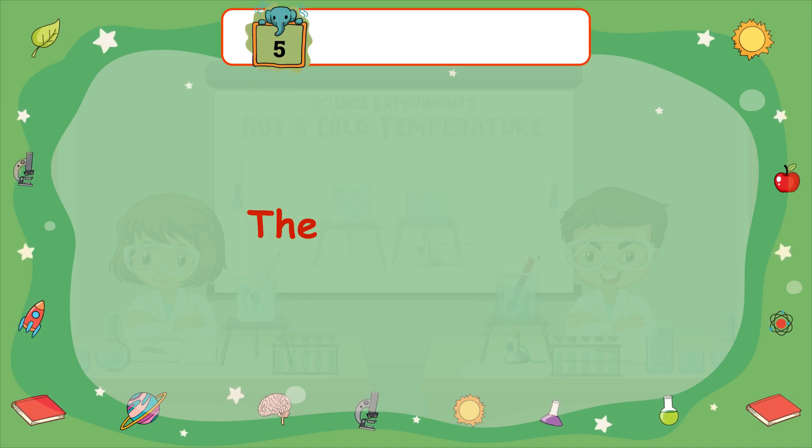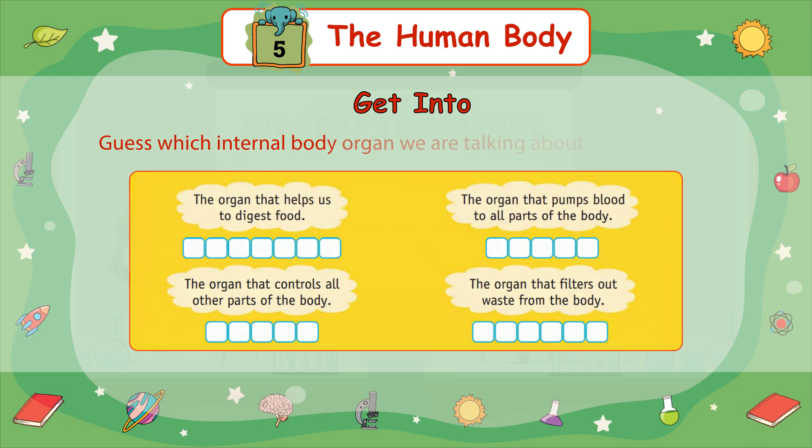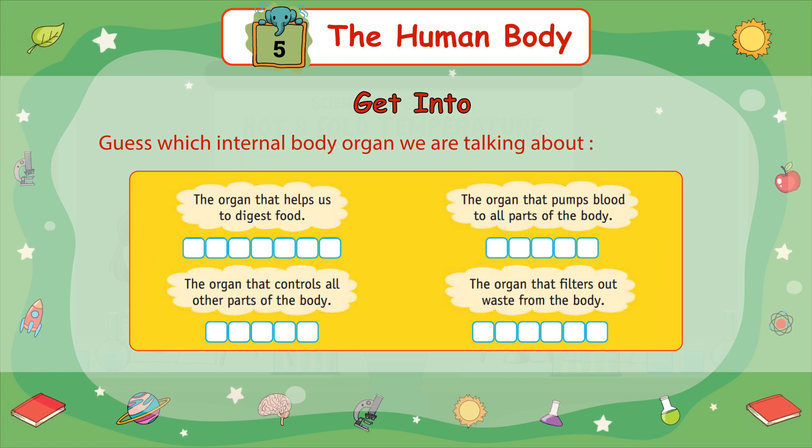Chapter 5: The Human Body. Let's get into it. Guess which internal body organ we are talking about. The organ that helps us to digest food. The organ that pumps blood to all parts of the body. The organ that controls all other parts of the body. The organ that filters out waste from the body.